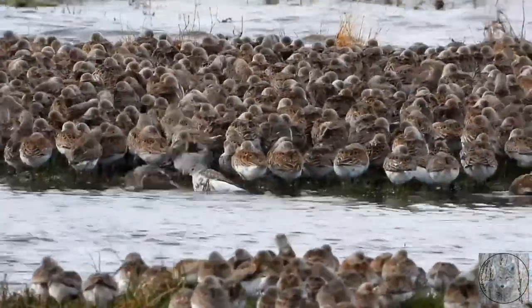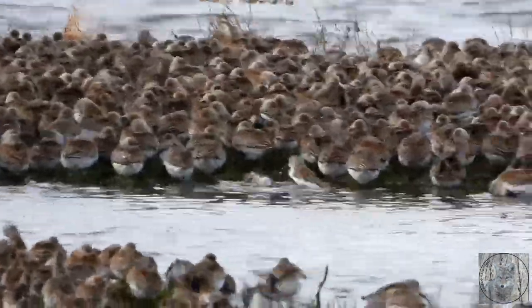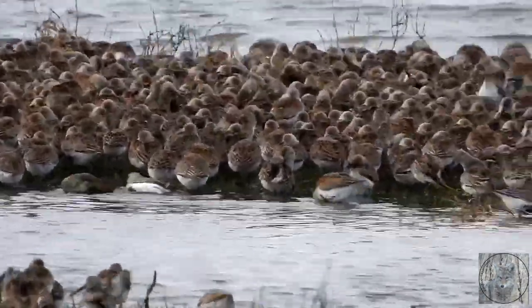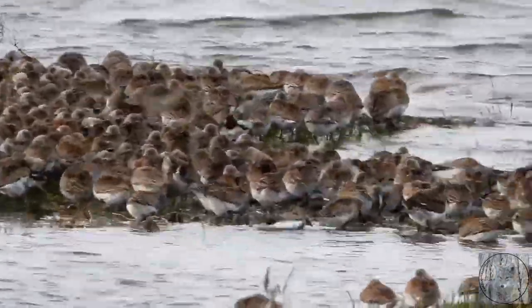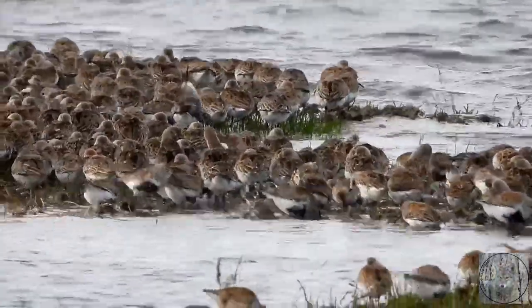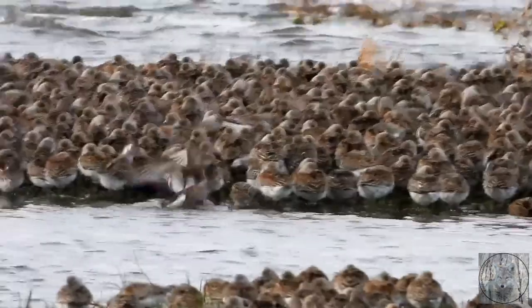I filmed this clip just last week. There are not so many around now — they're busy migrating north again. And as you can see here, they're in their breeding plumage. Aren't they beautiful? I will miss them when they go, and wait impatiently for their return again in the fall.